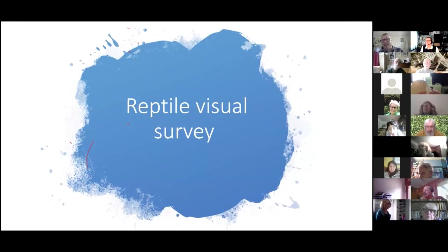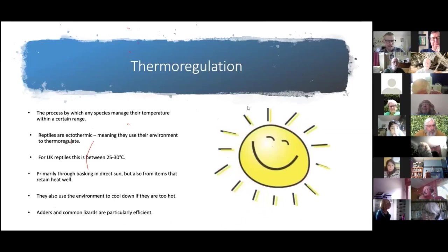A visual survey is probably the hardest skill to develop if you want to become a reptile enthusiast, because reptiles are a very cryptic species — they don't want to be seen. To understand how to survey for them, it helps to understand thermoregulation. Reptiles are ectothermic, meaning they use their environment to manage their temperature, in contrast to endothermic humans whose bodies internally regulate temperature.